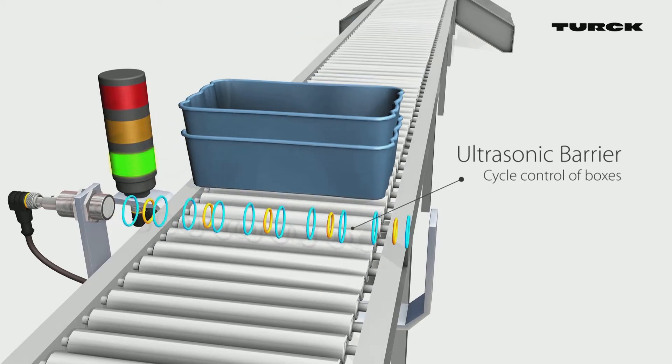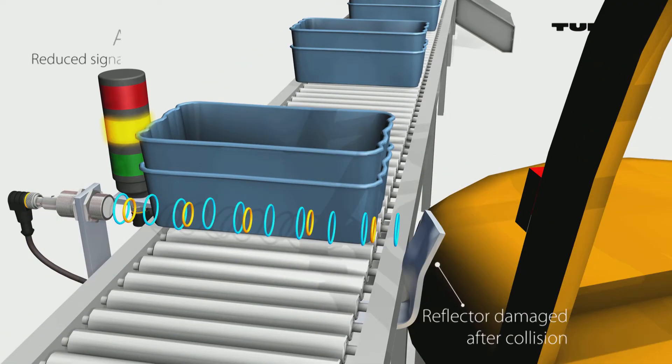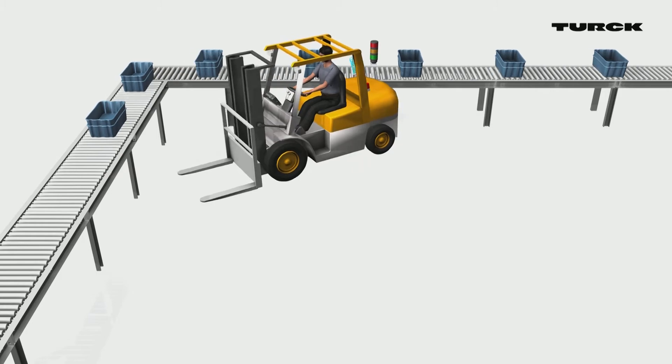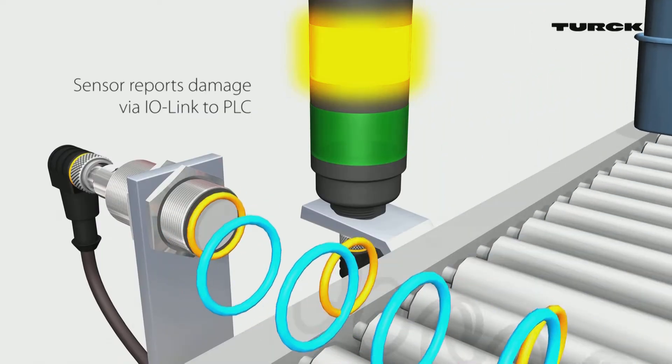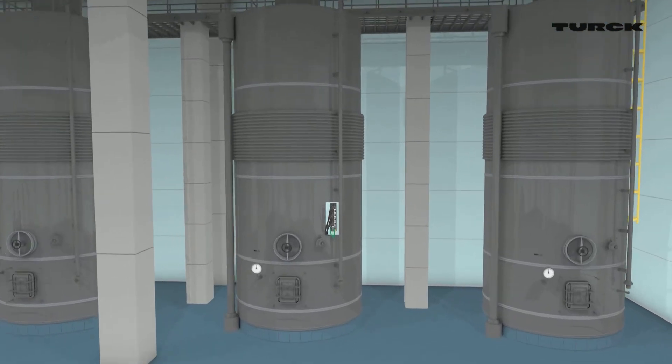Here's an example. An ultrasonic barrier monitors cycle control of the transport containers. The reflector is damaged due to collision. The reduced signal strength triggers an alarm, and the sensor reports the damage via IO-Link to the PLC.